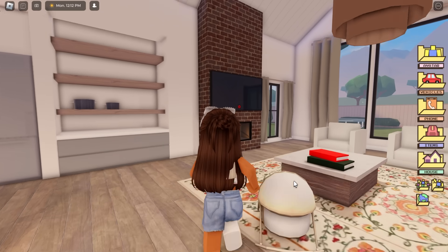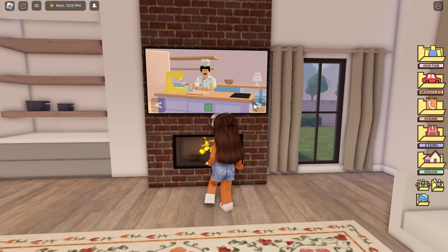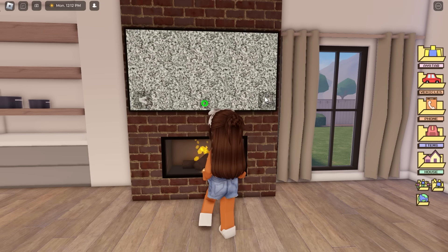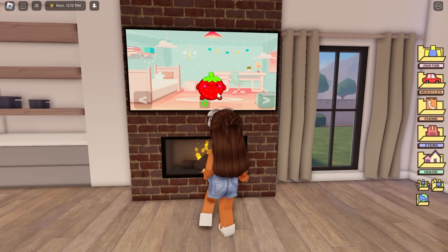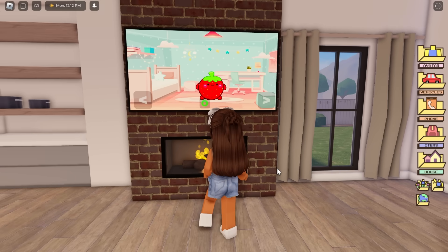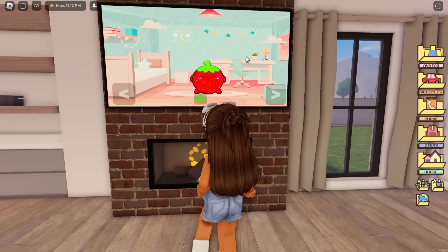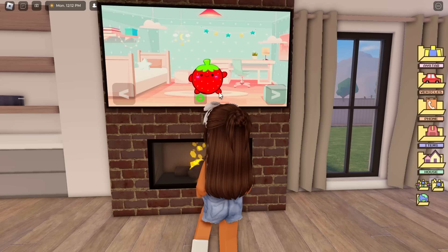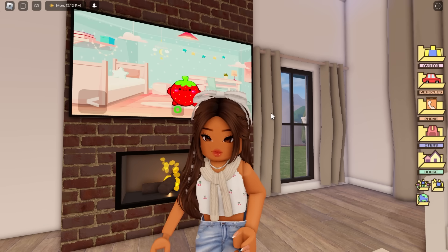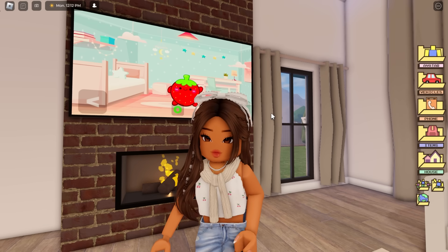We also have a new TV channel. So we have the news, the weather, a cooking show, a TV not working show, and now we have a little kids TV show. Look, it's a little berry - how cute is that? It is adorable, I love it so much. We now have a new kids TV show, which is really cute. I know a lot of you guys have been wanting that as well, so I'm happy that it's finally in the game. Maybe this year for Halloween we could get a cool Halloween horror film one, and at Christmas maybe we can get Santa - that's what I want.